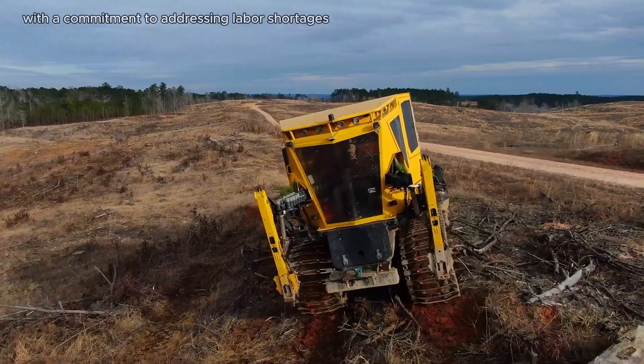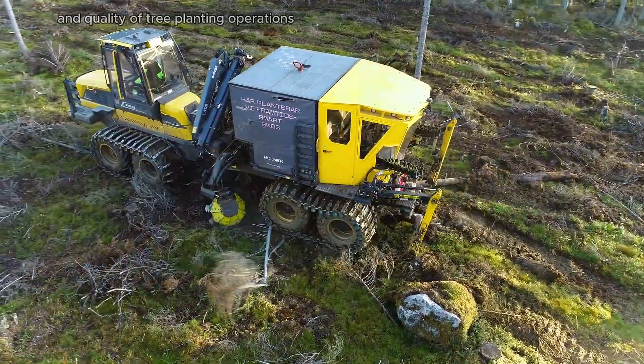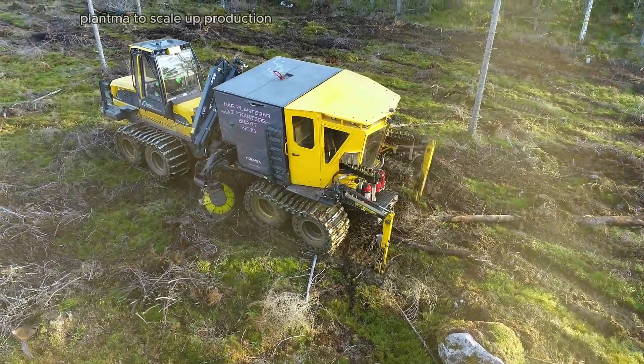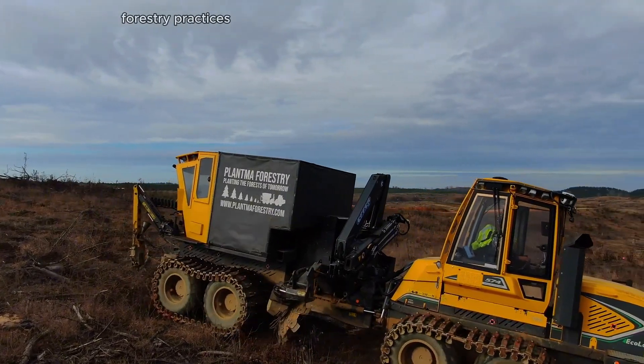With a commitment to addressing labor shortages in forestry, PLANTMAX aims to enhance the efficiency and quality of tree planting operations. The ongoing demand has prompted PLANTMA to scale up production, reflecting the growing recognition of the machine's capabilities in sustainable forestry practices.